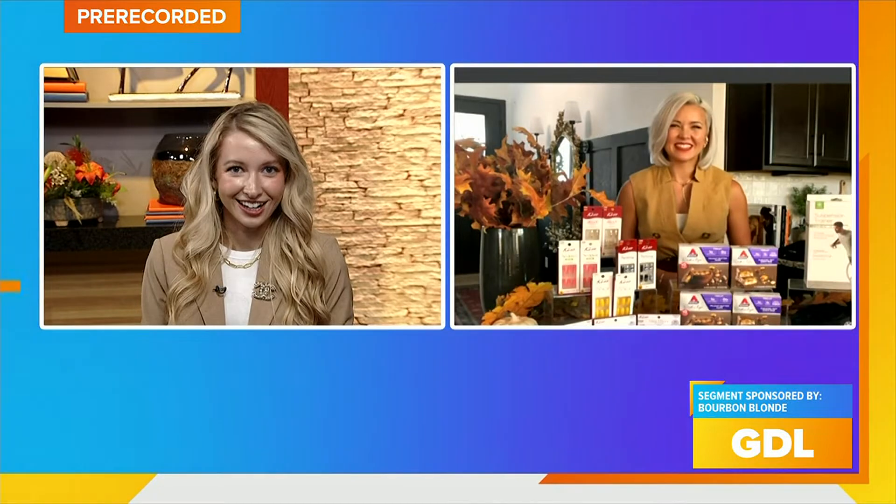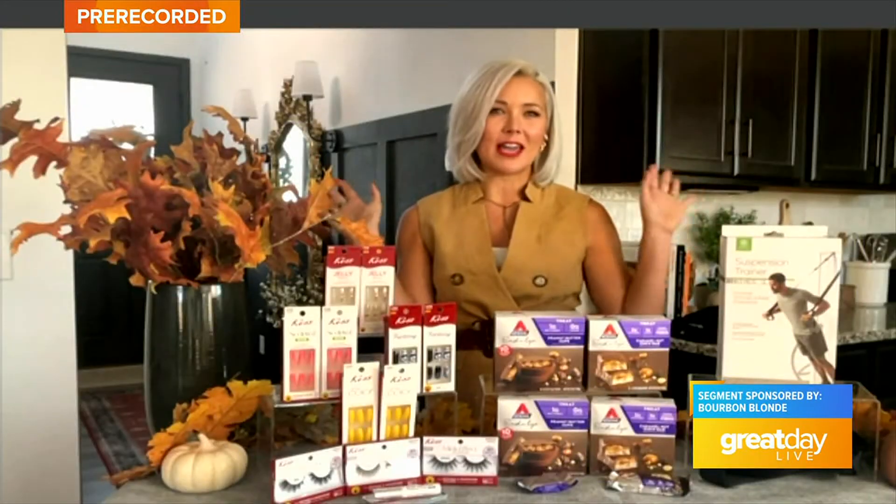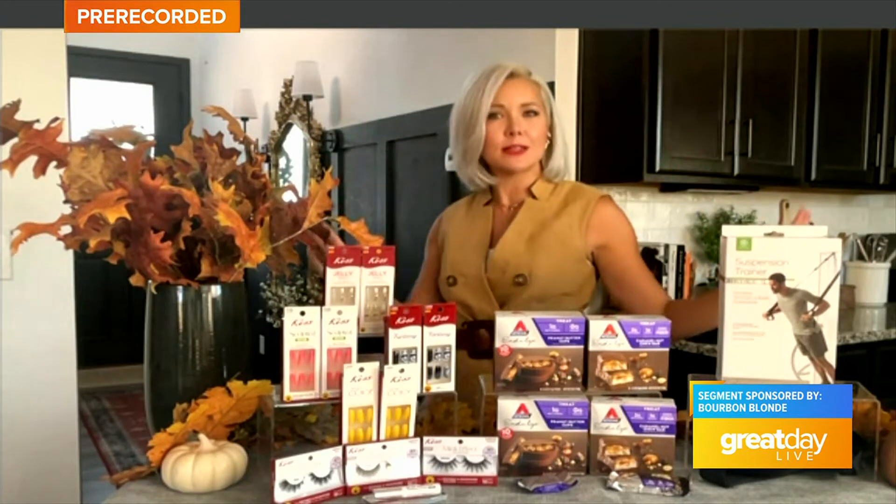Hey Megan, what do you have for us today? Hey Elle, you know we are talking fall — I can't believe it — and I got some good stuff to get us into the season.